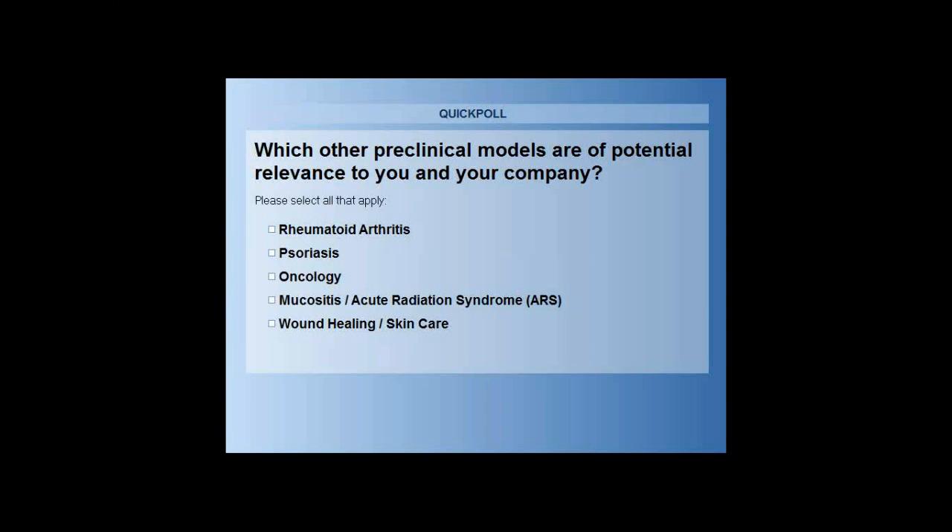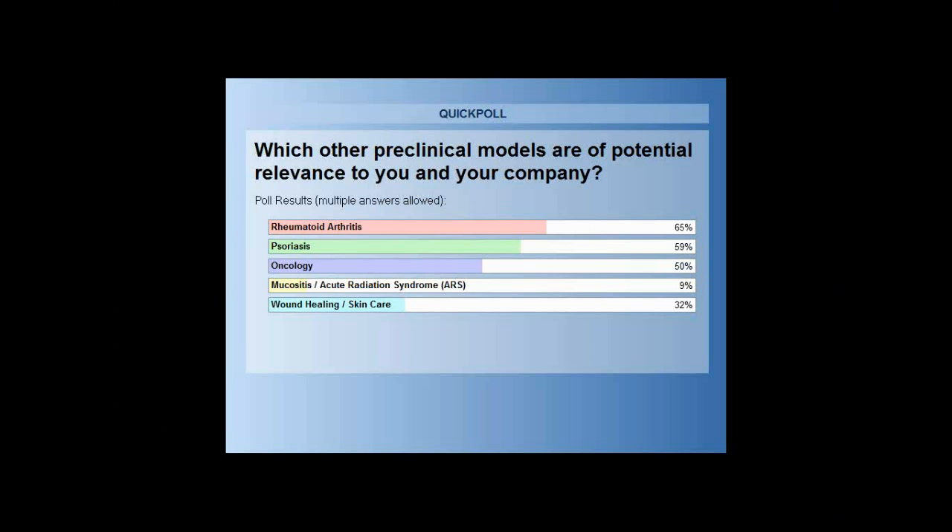Thank you. We have a polling question here, and you can vote in real-time by clicking on your screen — you can vote on multiple answers. The question is: which other preclinical models are of potential relevance to you and your company? Your options are: rheumatoid arthritis, psoriasis, oncology, mucositis/acute radiation syndrome, and wound healing/skin care. The results are now in. The most popular answer was rheumatoid arthritis, followed by psoriasis, then oncology, then wound healing/skin care, and finally mucositis/acute radiation syndrome.